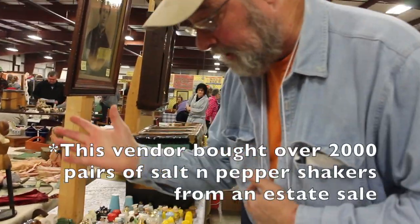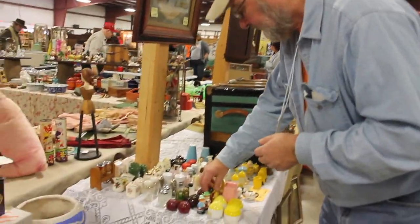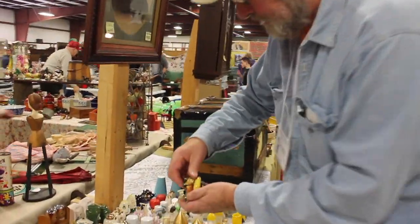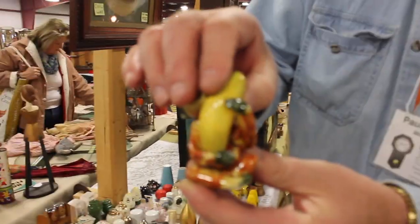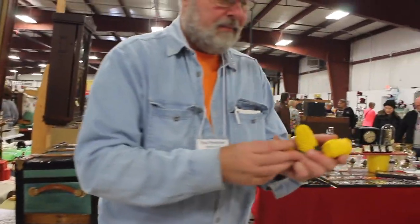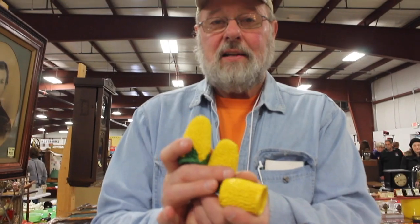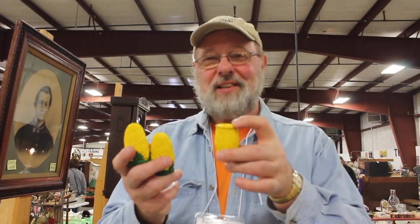They make great party gifts. Oh, this is one you'll never see — this is the monkey, and here's the salt shaker. So you like sweet corn? This is the jar for the toothpicks to get the corn out of your teeth once you've had sweet corn.